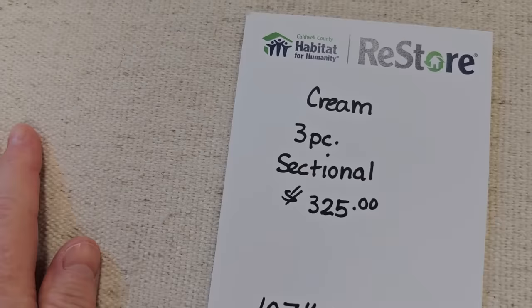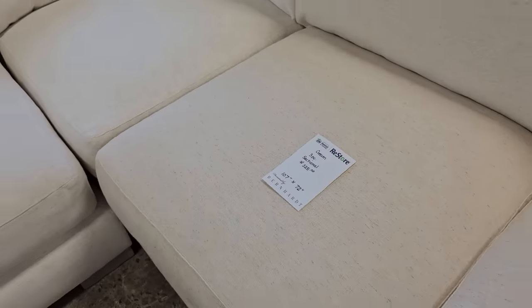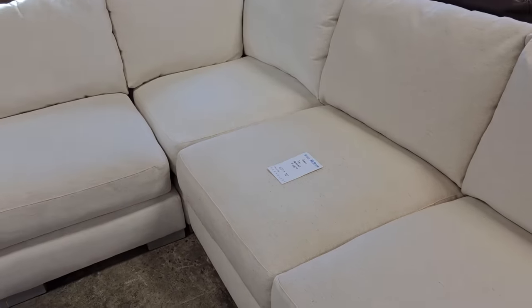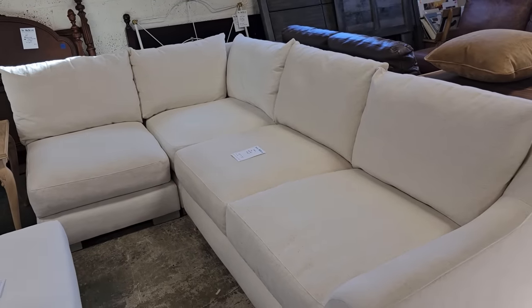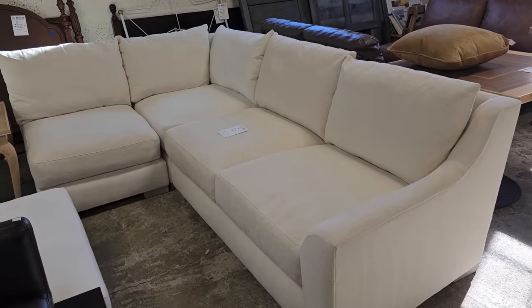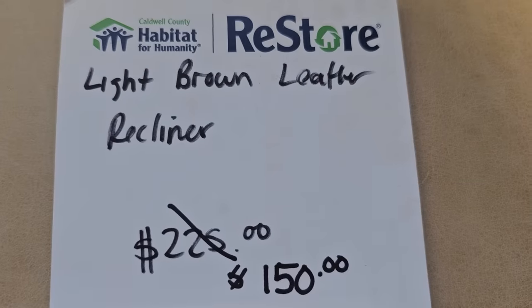And here's a brand new three-piece sectional at $325. And this ottoman's been marked down. It's a light brown leather recliner for $150.